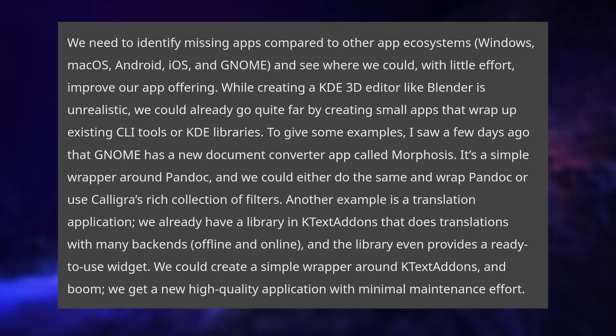While Windows, macOS, Android, iOS, and even GNOME have tons of small applications that do little tasks very well, KDE has always had more monolithic applications that tried to do everything but weren't suited to small one-shot tasks. Since KDE already has access to all the underlying libraries needed to perform these small tasks, all they need are GUIs to go on top of these. So this is a relatively easy thing to do if developers are interested.